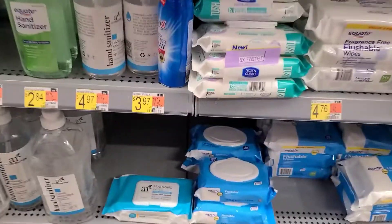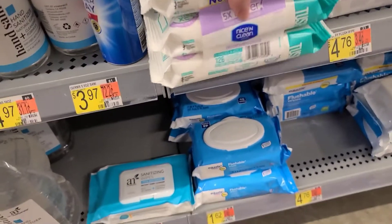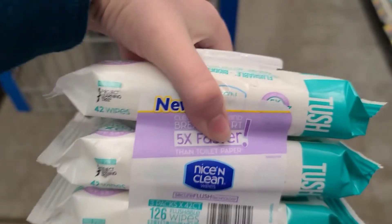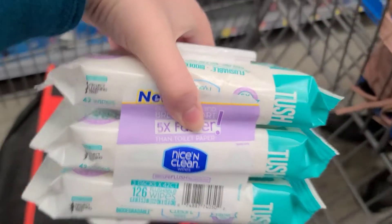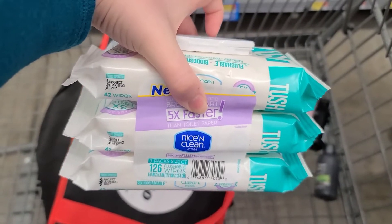Moving on, we have a neat little moneymaker. I'm picking up Nice and Clean Free Count Wipes for $6.48. There is $4.40 back when you scan your receipt to Shopkick, and $3.25 back when you scan your receipt to Ibotta, making them totally free and a $1.17 moneymaker.